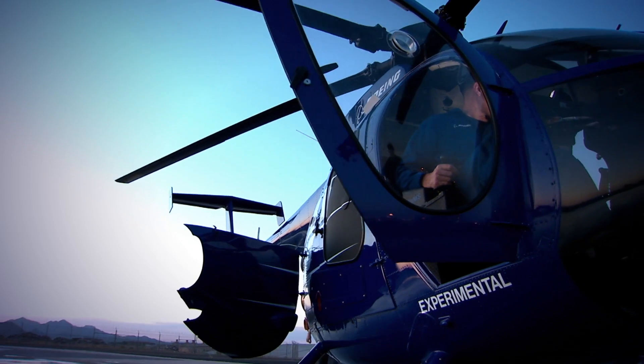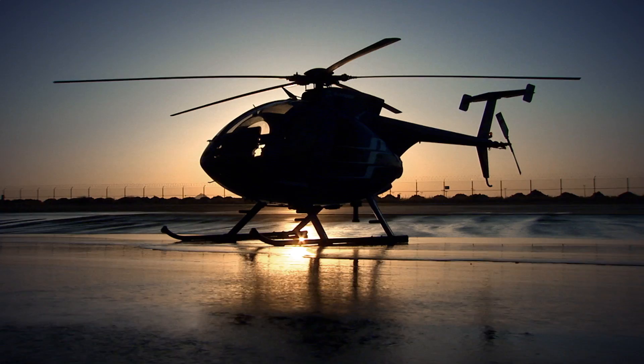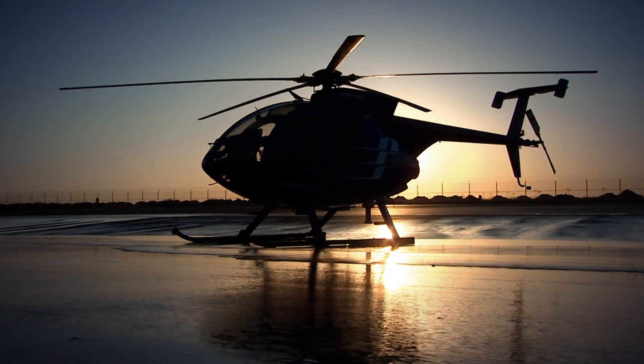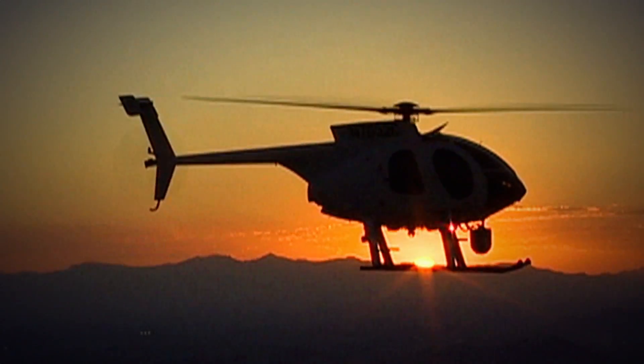Thanks to Boeing's deep expertise in unmanned systems and the versatility that defines this helicopter, the unmanned Little Bird has demonstrated its ability to meet the ever-changing needs of potential customers again and again. It's just this phenomenal little aircraft that just keeps on trucking. It's quite amazing.